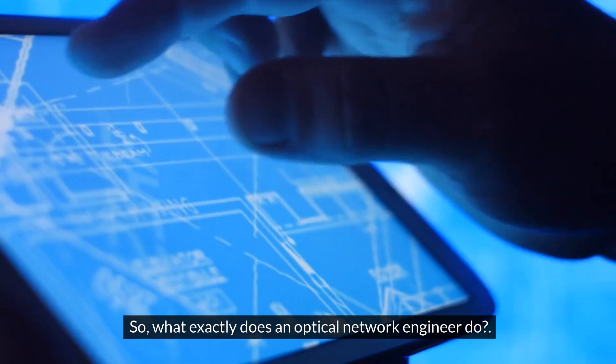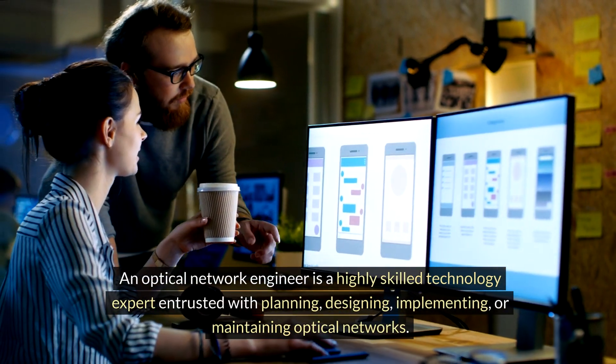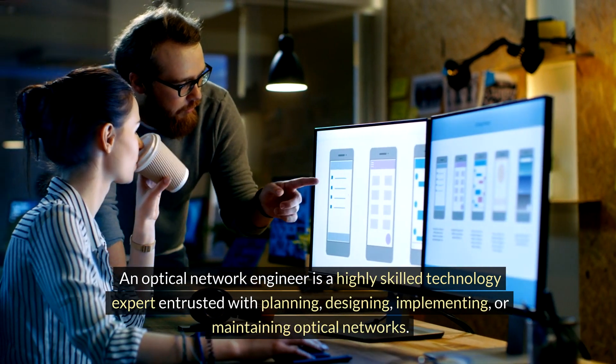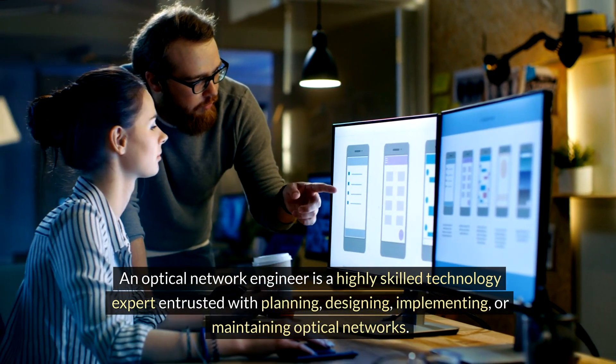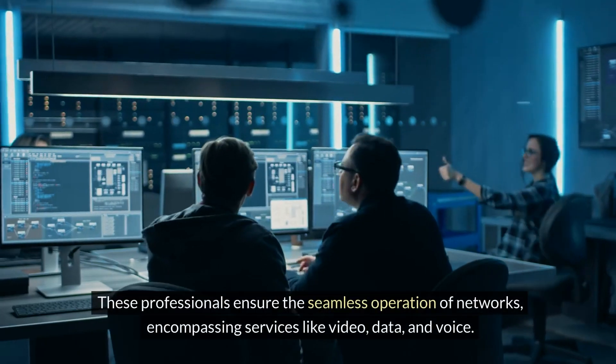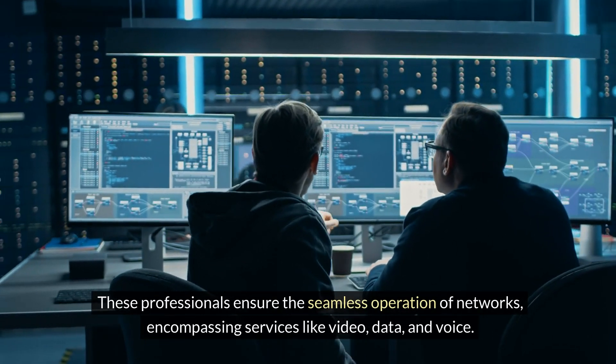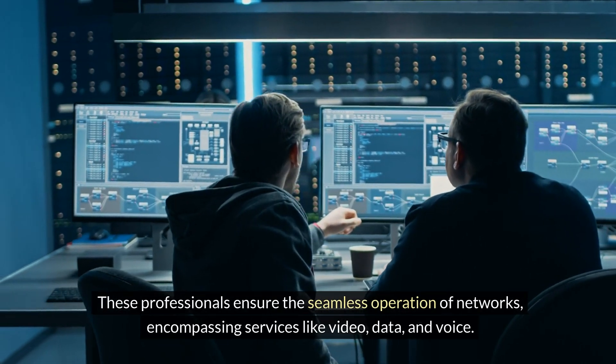So what exactly does an optical network engineer do? An optical network engineer is a highly skilled technology expert entrusted with planning, designing, implementing, or maintaining optical networks. These professionals ensure the seamless operation of networks encompassing services like video, data, and voice.